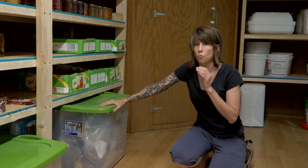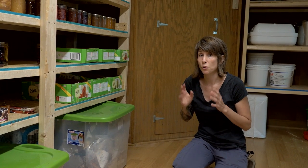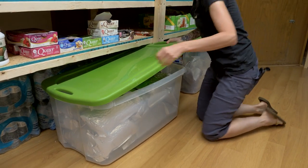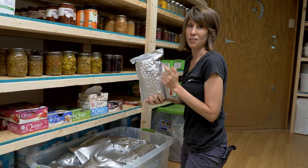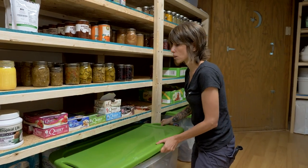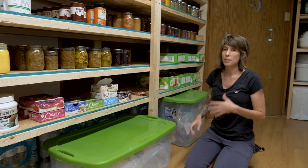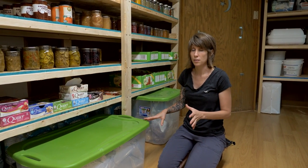I go through these in about a year to a year and a half. If you want to store dehydrated foods for a very long time, look into Mylar bags — I have a video on how to use them. These are all kept in my basement in the dark, because sunlight will remove vitamins from the food and discolor it. Make sure you store items like this in a dark space.